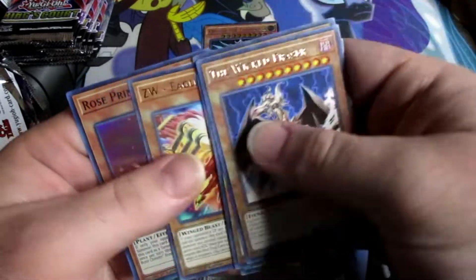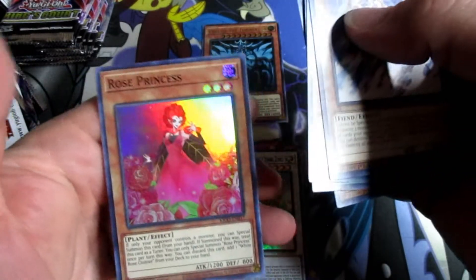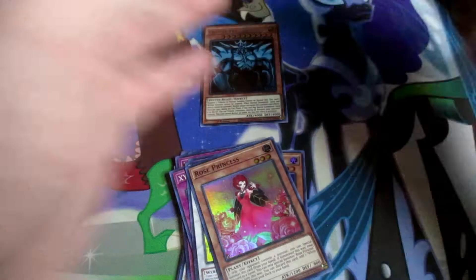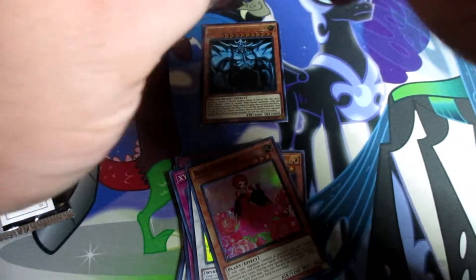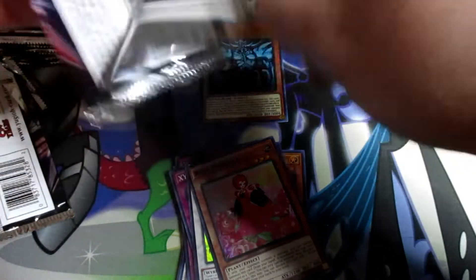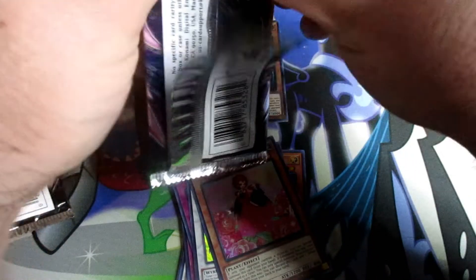Obelisk is the best. And if you wanna tell me I'm wrong, do so — put it in the comment section and be like 'yo Sam, you wrong, Slifer or Ra is the best' — but we all know y'all are gonna believe me, Obelisk is the greatest.